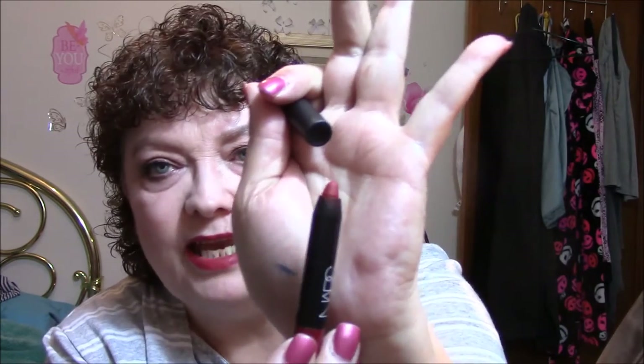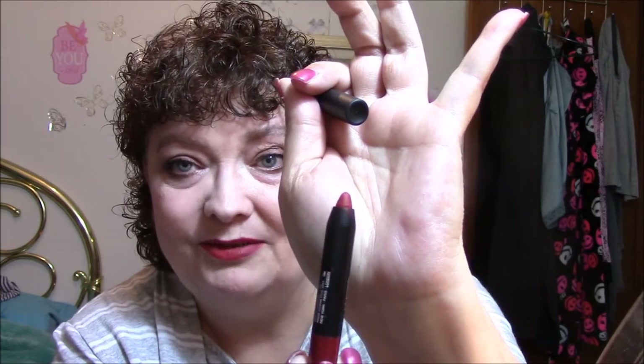For powder, I used the Bare Minerals Bare Skin Perfecting Veil, Light to Medium, all over my face. For lipstick, I used my birthday present from Sephora — the NARS in Cruella. Believe me when I tell you, what's showing is all the lipstick you get; this does not turn up. They just give you a teaser of what their lipstick is like. But it's absolutely beautiful — I just love it.